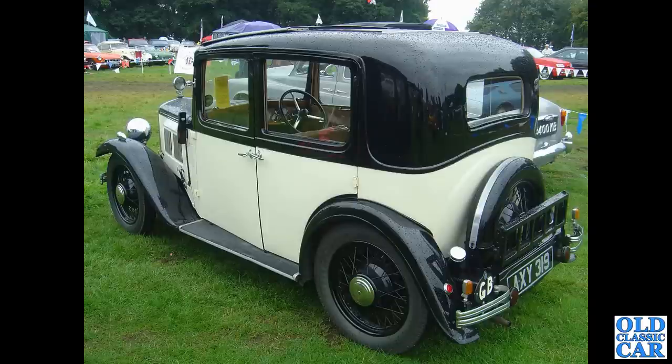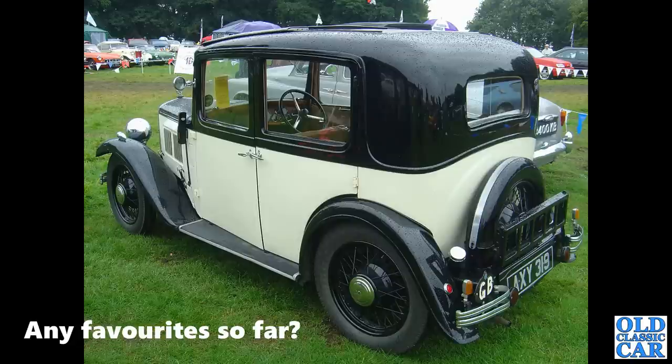A rear three-quarter view taken at a rainy Tatton Park car show. AXY319 — another example of a 10-4. This is a wide-body car.